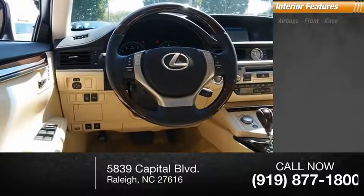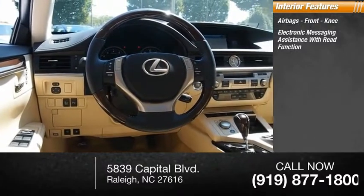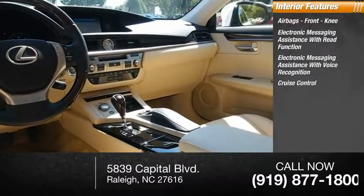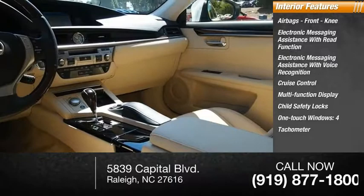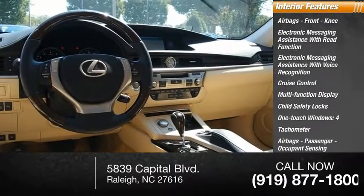Inside you'll find airbags, front knee airbags, electronic messaging assistance with read function, electronic messaging assistance with voice recognition, cruise control, multi-function display, child safety locks, one-touch windows, tachometer, passenger occupant sensing deactivation, and power steering.